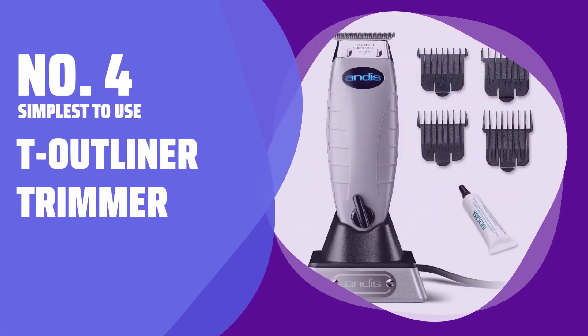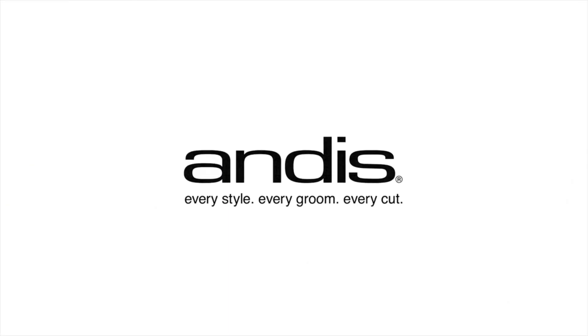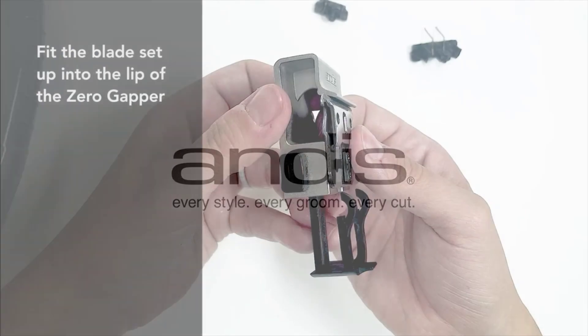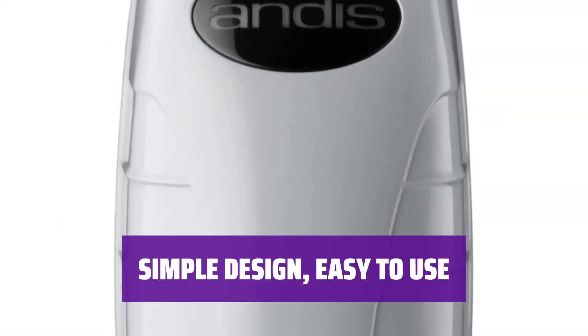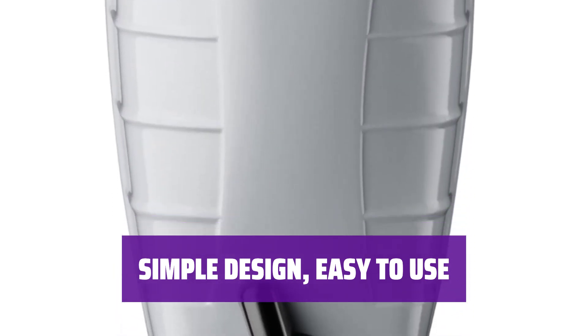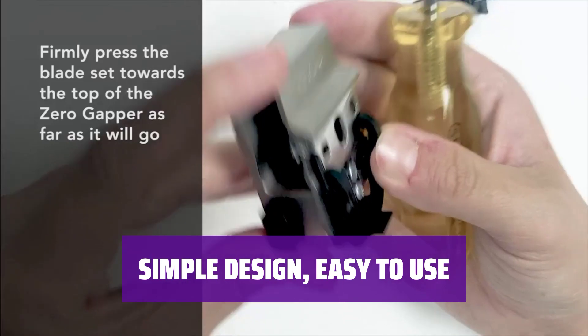Number 4: Simplest to Use — T-Outliner Trimmer. Meet the T-Outliner, the trimmer that easily cuts through grown-out beard, leaving tight edges that are easy to line up without having to make many repeated strokes. With just one toggle for on and off, the T-Outliner is easy to use and has enough resistance to prevent accidental flipping while shaving.